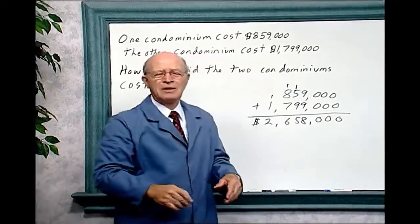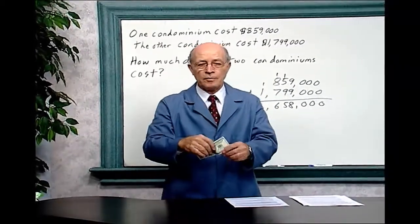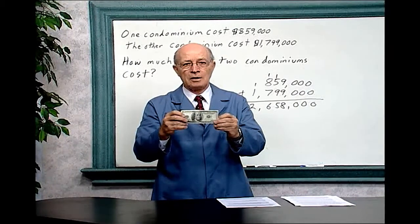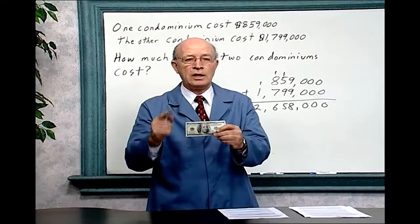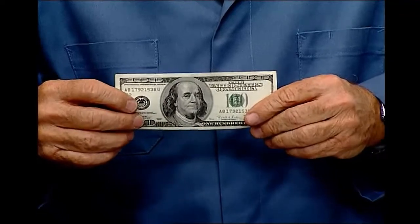To get an idea of what 2 million dollars amounts to: if you earned $100 a day and saved it every day, it would take you over 54 years to save 2 million dollars. That gives you a little idea of how much 2 million dollars really is.